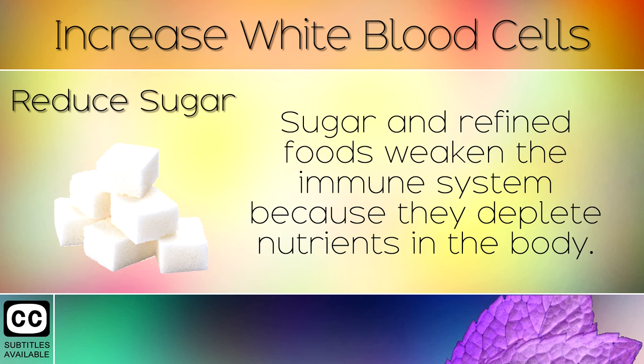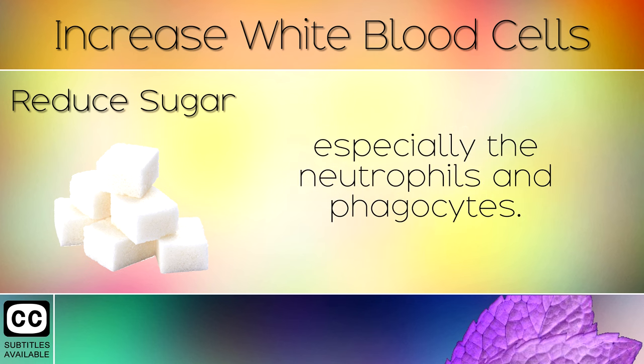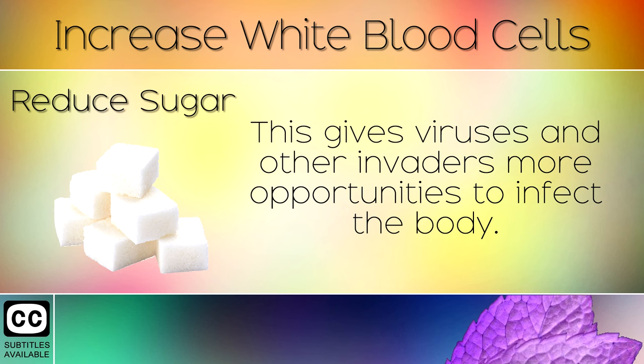7. Reduce Sugar. Sugar and refined foods weaken the immune system because they deplete nutrients in the body. Consuming too much sugar in particular makes the white blood cells less active, especially the neutrophils and phagocytes. This gives viruses and other invaders more opportunity to infect the body.